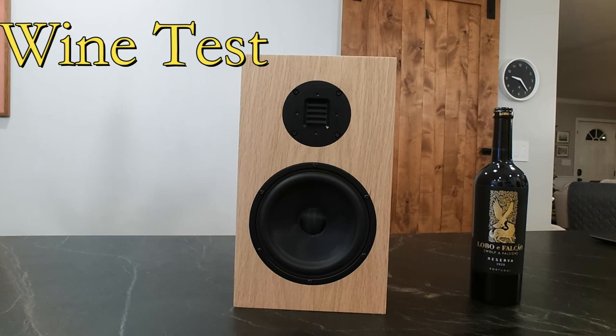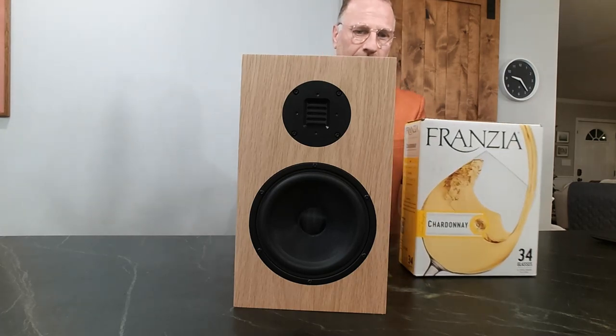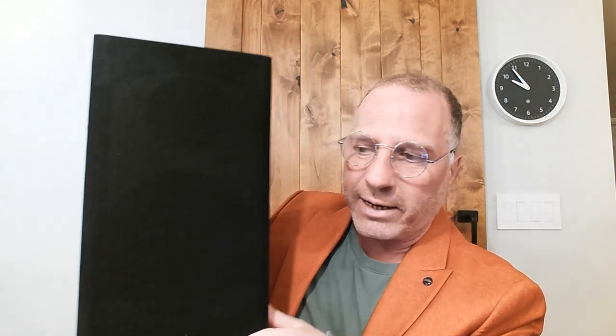Before any hi-fi equipment can be considered high-end, it has to pass the wine test. How well does this speaker look next to a Lobo El Faqueo Reserve from 2020 from Portugal? Well, it might look a lot better next to a box of Franzia Chardonnay that handles 34 glasses. The BK651 is just a box — not the prettiest box, not something you want to show off. As they say, it's best to keep the grill on. It looks a lot better that way. Keep the veil on; it's not that pretty.